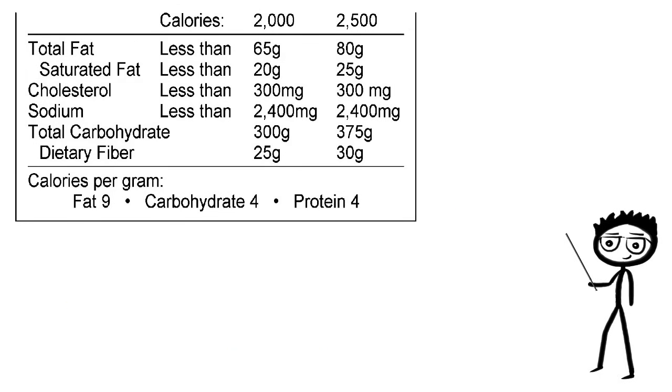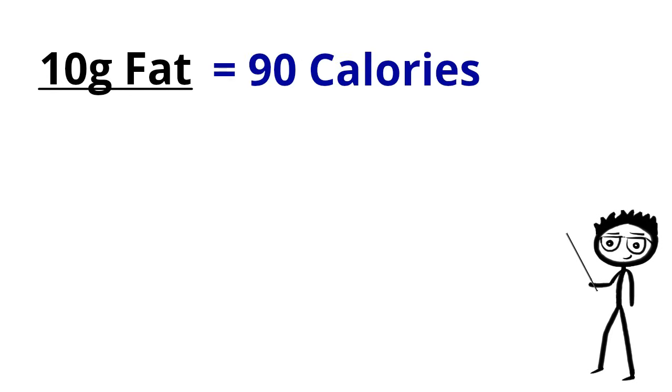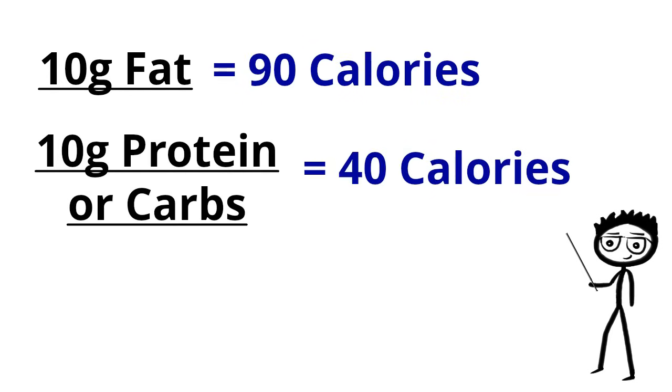Finally, on some labels you will see the calories per gram for each macronutrient. Fat contains 9 calories per gram, and carbohydrates and proteins contain 4. So for every 10 grams of fat, you will have 90 calories. For every 10 grams of protein or carbohydrates, you will get 40 calories.